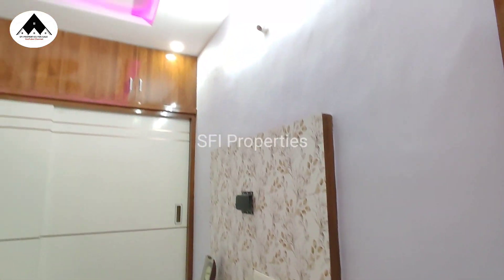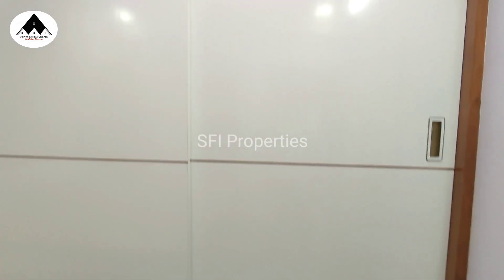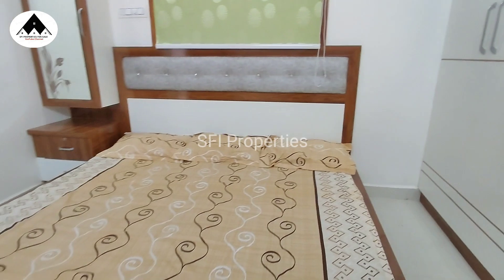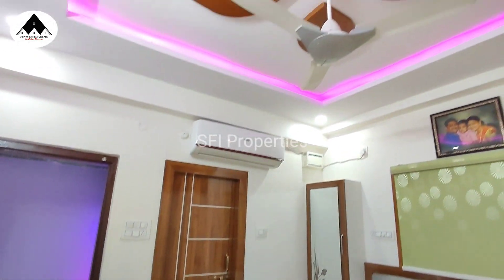This is the master bedroom. This bed is fixable. There are slant doors and a cupboard. The master bedroom also has a TV unit.